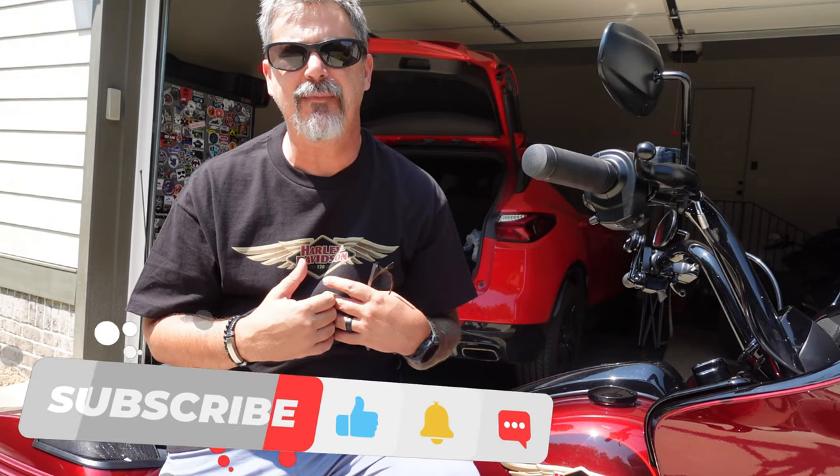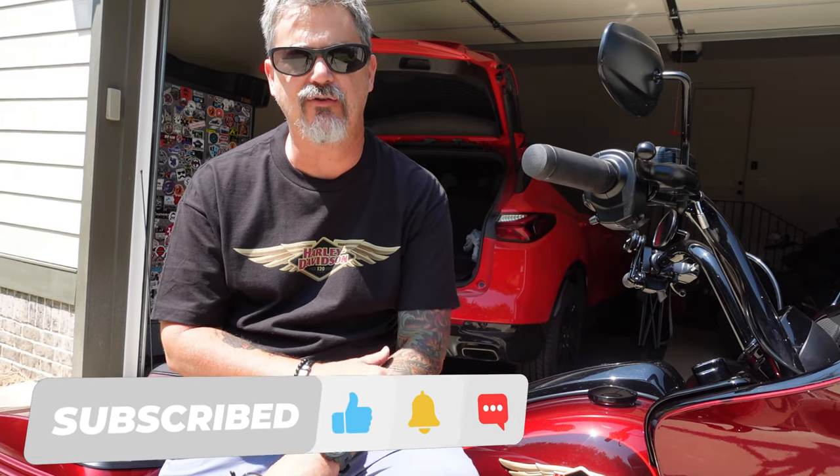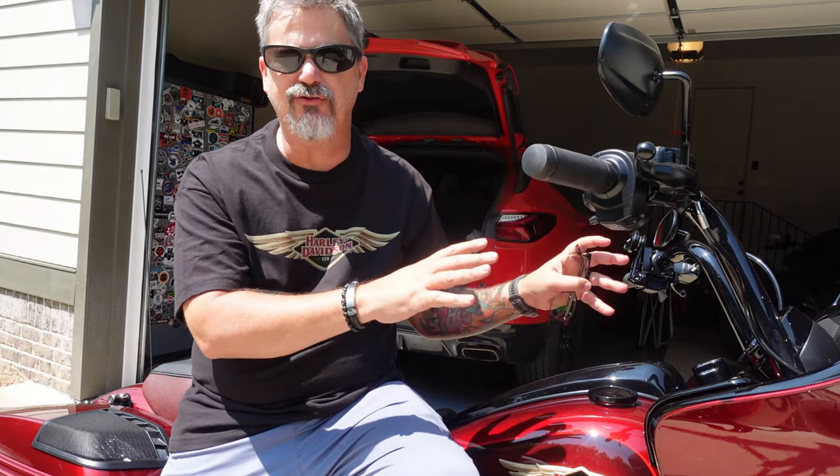Hey everyone, this is Ty and welcome to the channel. If you're anything like me, listening to music is so very important while riding your motorcycle. I like to listen to music not on the internal speakers in my helmet but on the external speakers on the motorcycle. I like to share it with everyone around me, which is exactly why I went to Volunteer Audio and had them do a full system speaker and amp upgrade to this motorcycle. Stick around and I'll tell you about my experience.